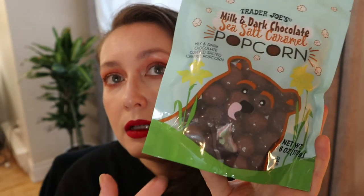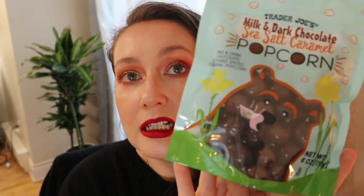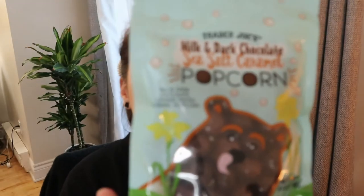I picked these up kind of impulsively because we were at the cash and I realized I hadn't looked at the chocolate bar section. I saw the Trader Joe's milk and dark chocolate sea salt caramel popcorn — I thought that was so interesting. It's like caramel popcorn but in chocolate, and I've never seen that before. I love milk and dark chocolate and I love salted caramel, so I'm pretty sure these are going to be delicious.